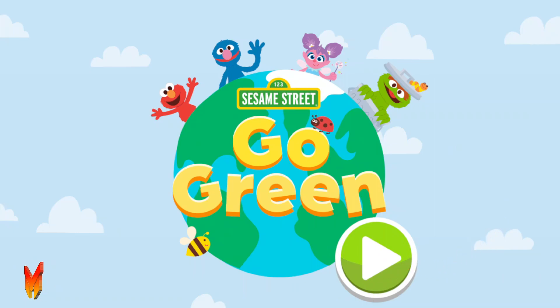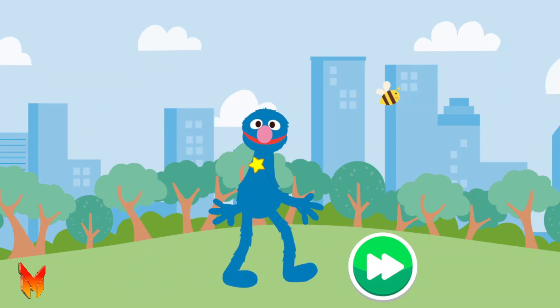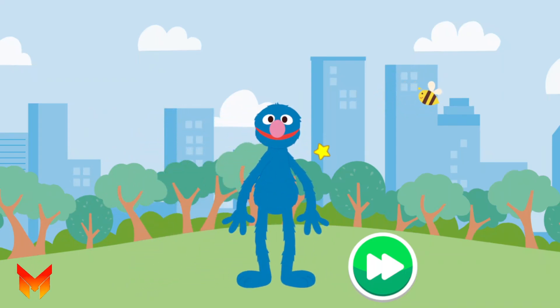Sesame Street, Go Green! Hello there! Did you know it is important to take care of all the beautiful nature and living things around us? That is why I, your cute and adorable friend Grover, am here to help show you different things we can do to help take care of our planet. Come on, let's get started!